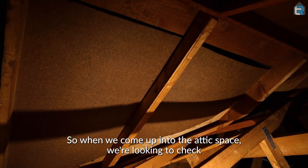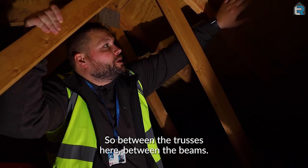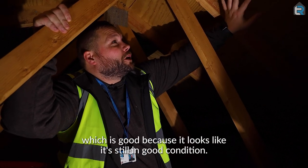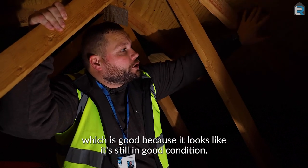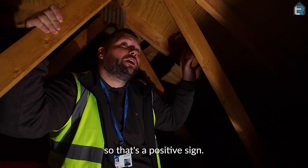So when we come up into the attic space, we're looking to check what the boarding of the roof is. So between the trusses here, between the beams, we've got a solid plyboard here, which is good because it looks like it's still in good condition. There isn't any sign of any real dampness or anything there. So that's a positive sign.